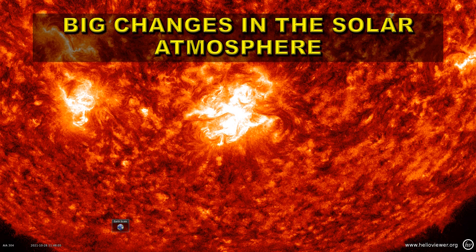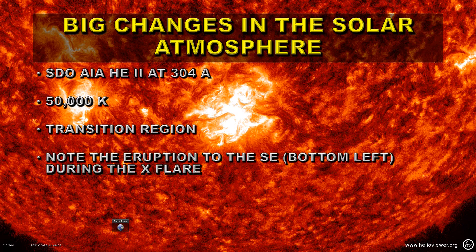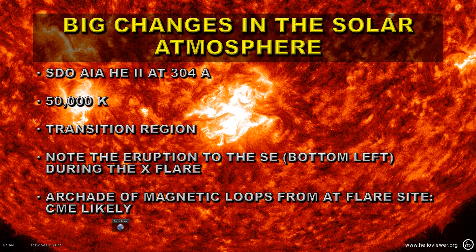If there weren't big changes at the surface of the sun, there certainly were very large changes in the solar atmosphere. We're going to look at the Solar Dynamics Observatory AIA instrument, helium-2 at 304 angstroms. That has a temperature of about 50,000 degrees Kelvin — it's the so-called transition region, where temperatures are transitioning from about 6,000 degrees in the photosphere up to a million degrees in the corona. Note the eruption to the southeast, the bottom left, during the X-flare — that comes towards the end of the movie. And after the X-flare, you see magnetic loops form at the site. This arcade of loops generally indicates that a coronal mass ejection has been launched.